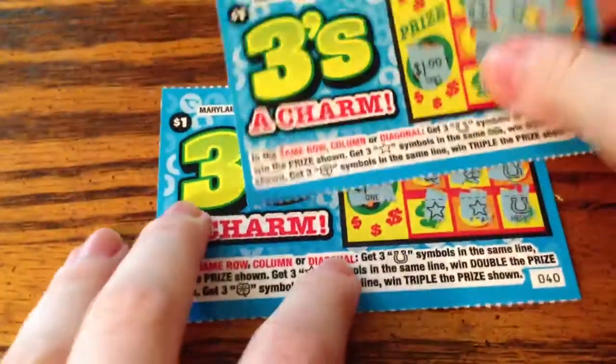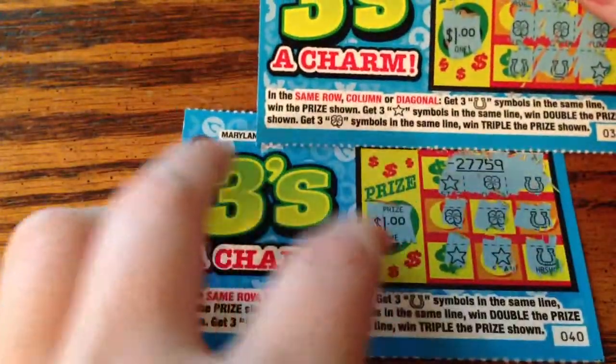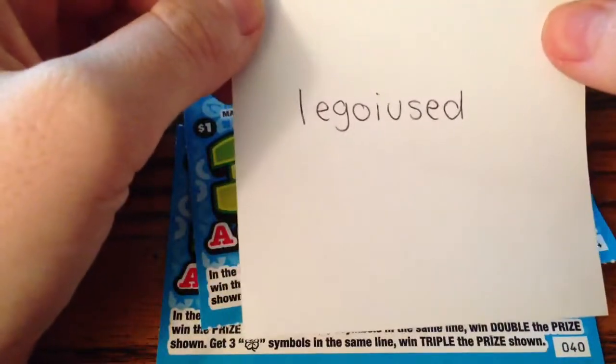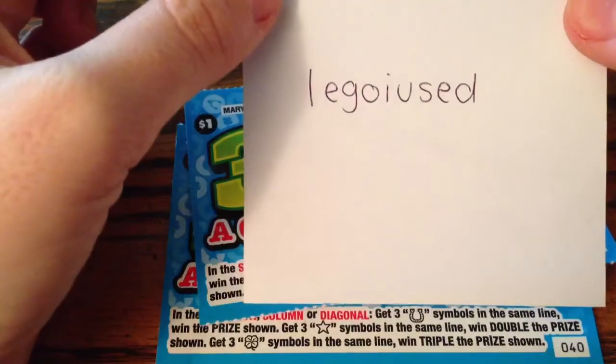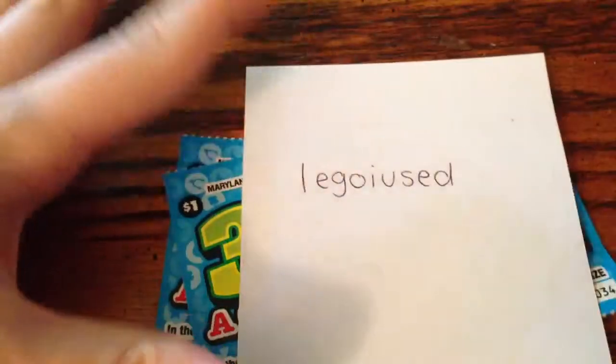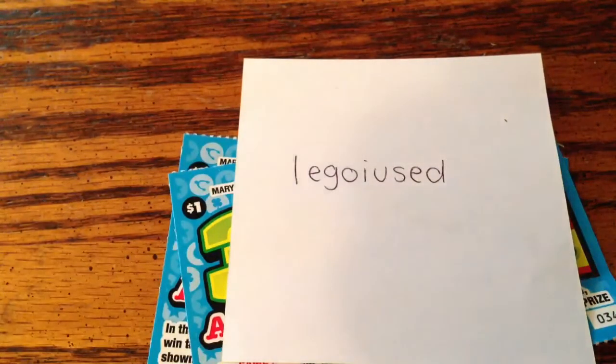Alright, so we won back four dollars — not terrible for dollar tickets. But once again, thank you to Lego I Used, I'm guessing that's how you say it, sorry. Thank you very much for the request. I hope you guys enjoyed. If you did, please don't forget to rate, comment, and subscribe if you haven't already. Have a great day. Bye guys!